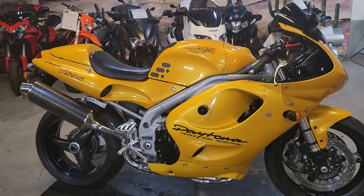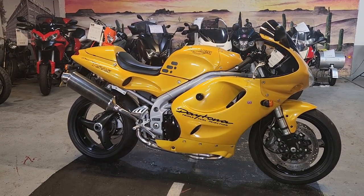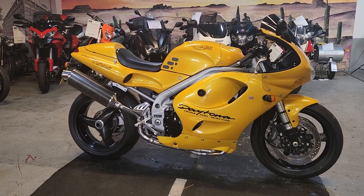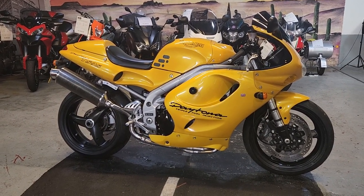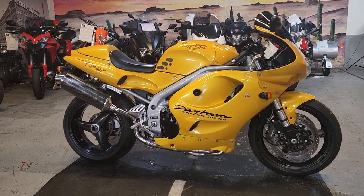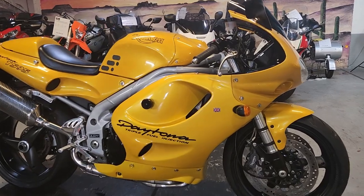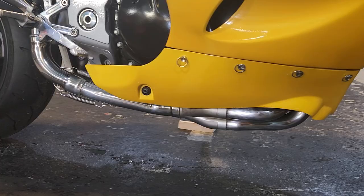If you want to finance the bike, not a problem. We use Close Brothers with quick decisions and decent rates and all that good stuff. Give the office a call — the number's on the website or in the ad. We can put some monthly figures together for you, and if you want it, we can put you through with Close Brothers and get your monthly figures set up.